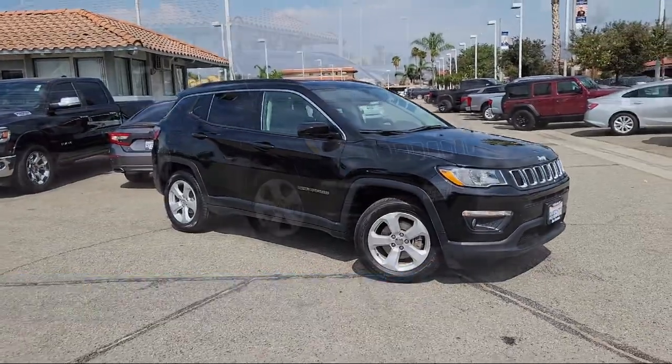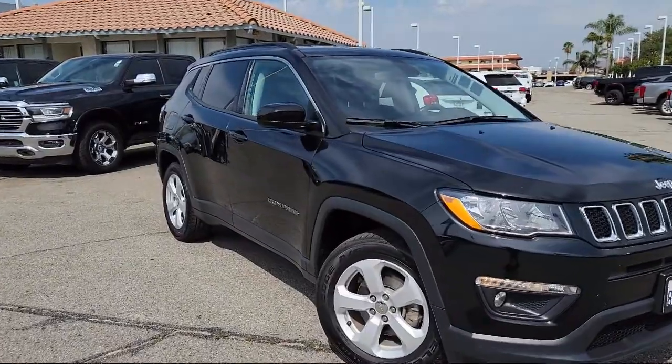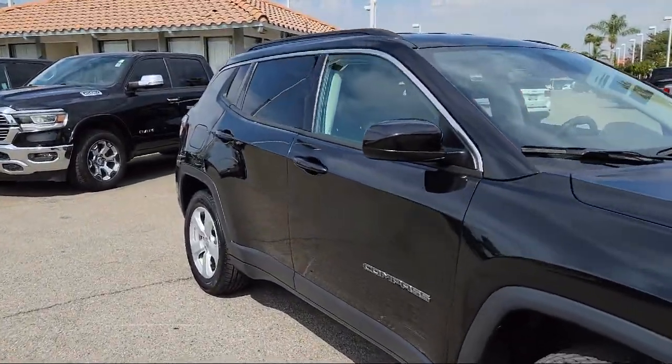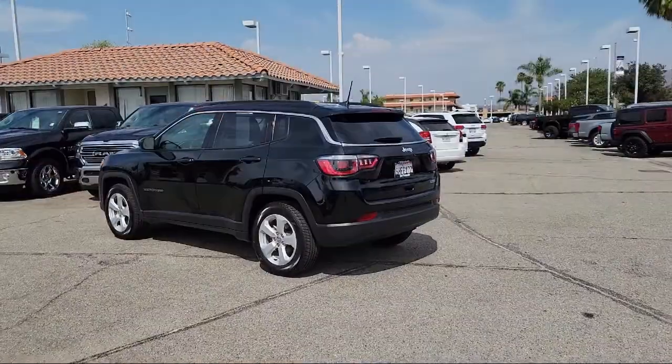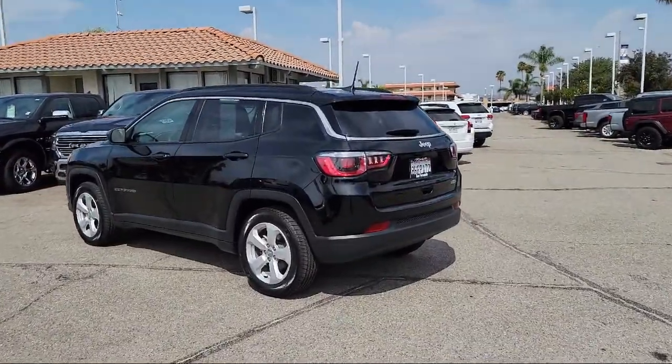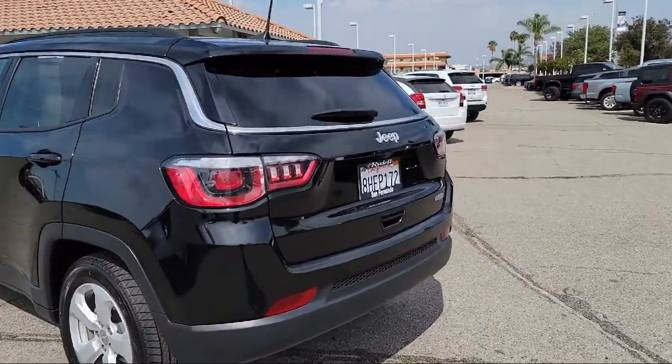hill holder control, audio touchscreen display, painted aluminum wheels, front air conditioning automatic climate control, steering wheel mounted phone controls, rear side curtain airbags, leather trimmed steering wheel, steering wheel mounted audio controls, and privacy glass.